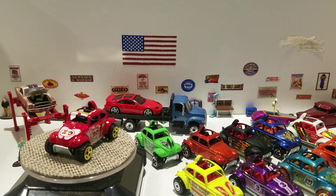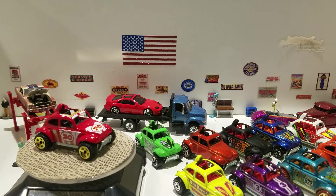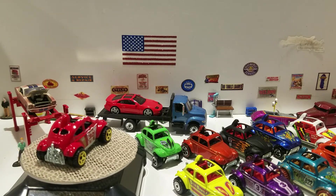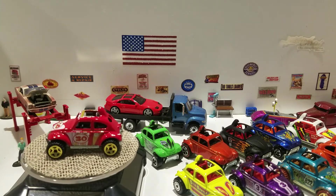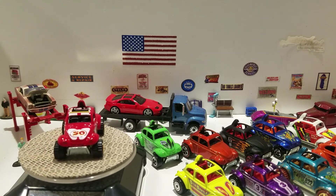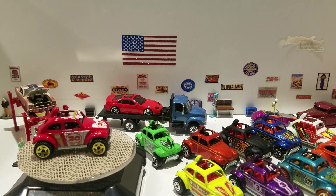And there you go — all 10 of the Baja Beetles from Hot Wheels. Thank you for watching the video. Please give a thumbs up, please subscribe, and leave a comment about which Baja Beetle is your favorite. I respond to all of them. Thanks for watching and have a good evening — catch you at the next one, bye.